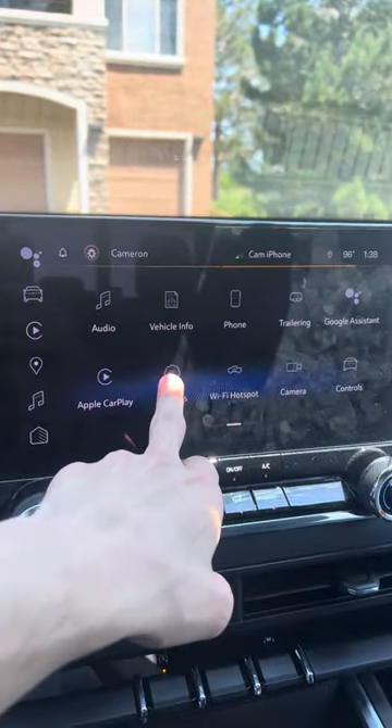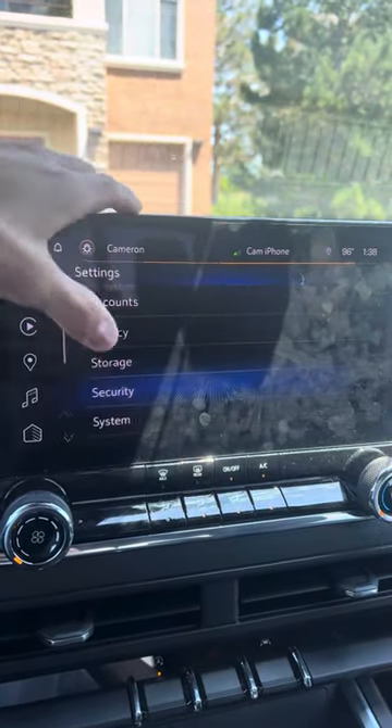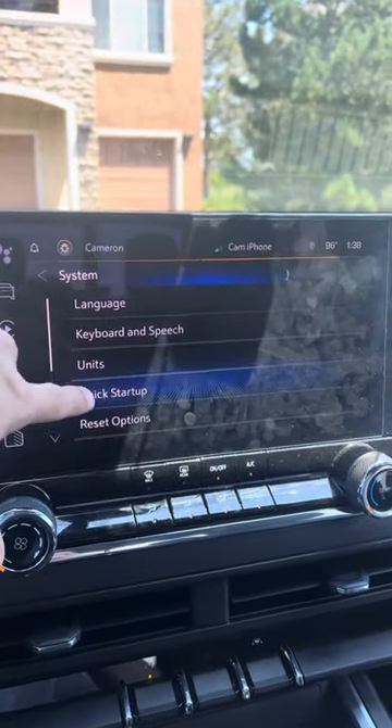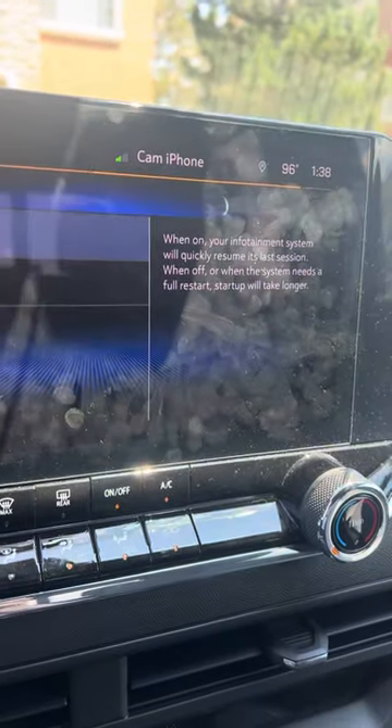If you go to Settings, then System, then you have Quick Startup — you want to turn that off.